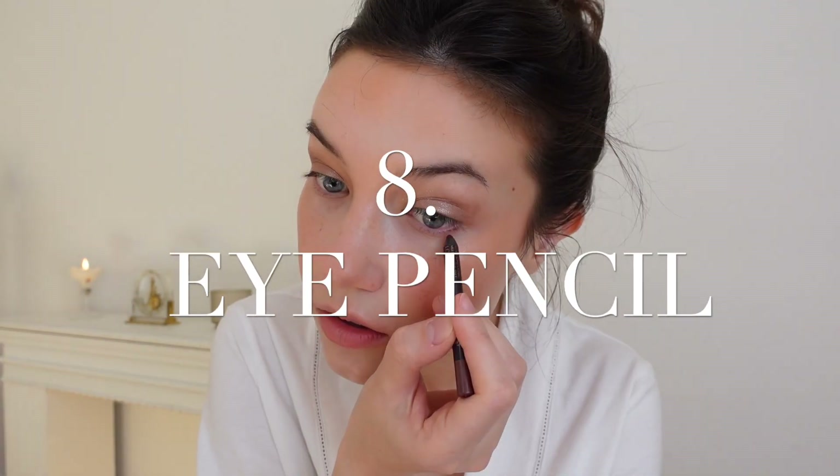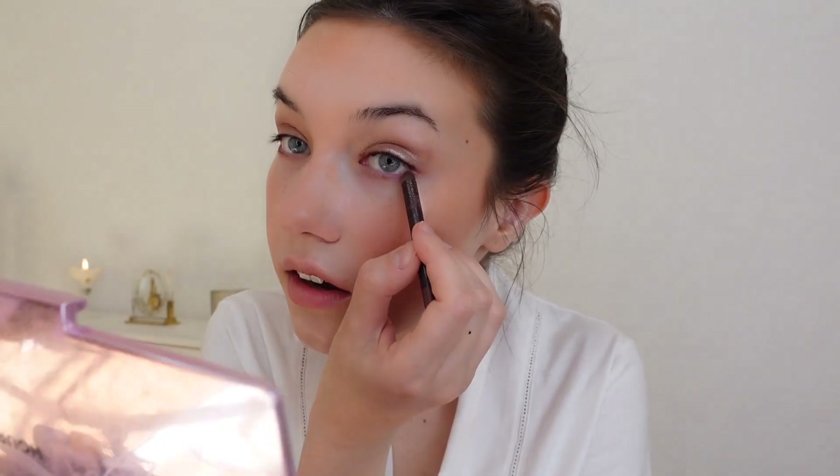I'm quickly going to define my eyes using an eye pencil that has not only brown but also red undertones, which looks so pretty on blue eyes. I blend this out with my fingers to make them look really sexy and smoky. I'll line the upper waterline as well, and then do the tiniest flick at the end.